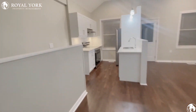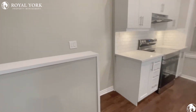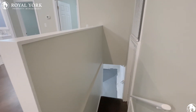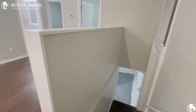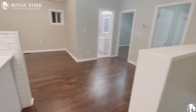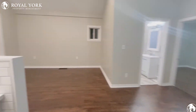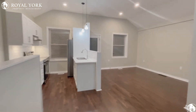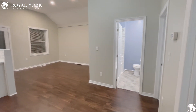With this unit, you also have your downstairs that's unfinished. However, your laundry — washer and dryer — is down there, along with a bit of extra storage space as well. If you'd like to see this unit, please contact Royal York Property Management as we are open 24-7-365.